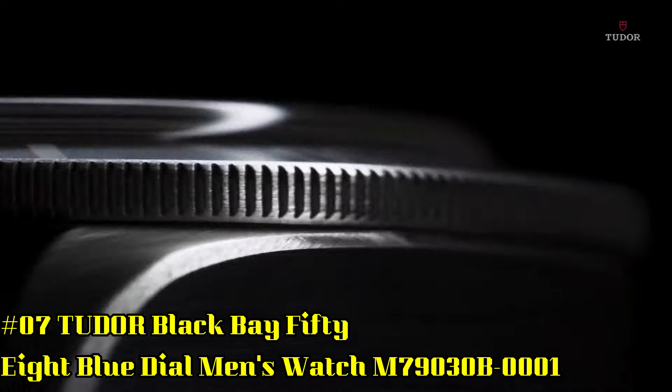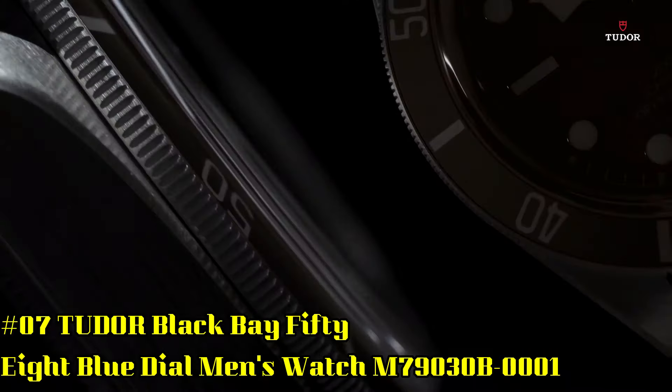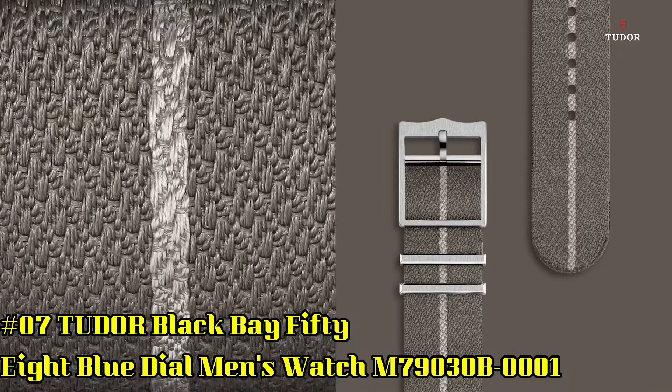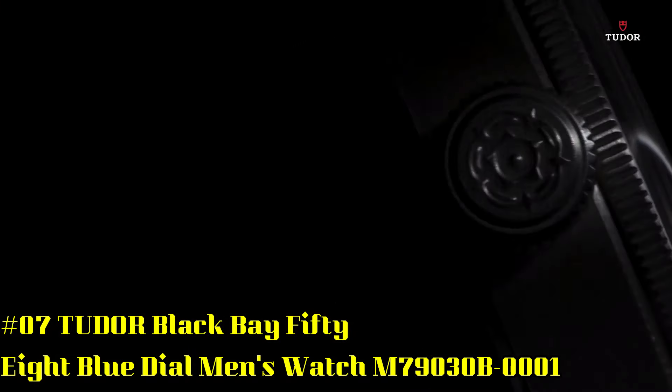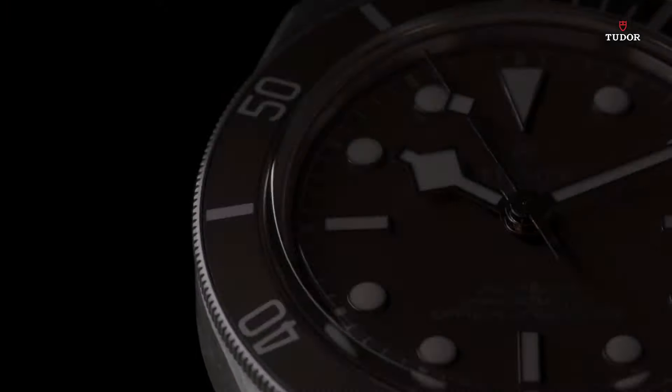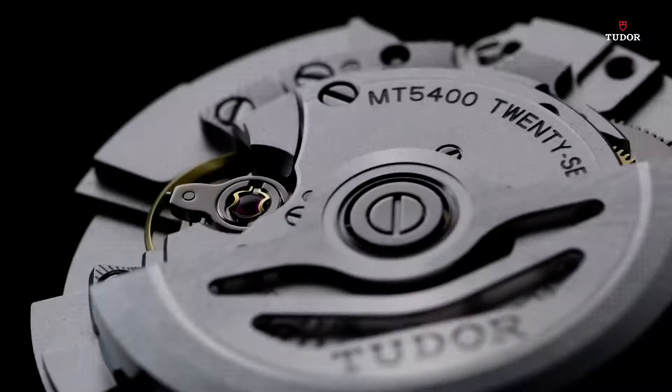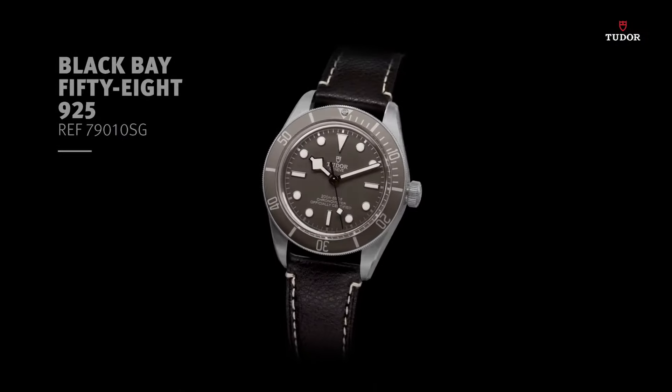Number 7: Black Bay 58 Blue Dial Men's Watch, reference M79030B001. Stainless steel case with a stainless steel bracelet. Unidirectional rotating stainless steel bezel with a blue aluminum ring. Blue dial with luminous silver-toned hands and dot hour markers.